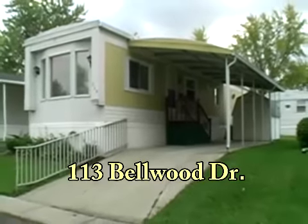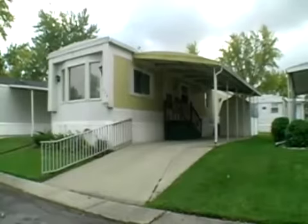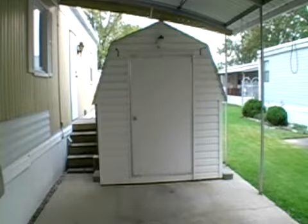Welcome to 113 Bellwood Drive. This well cared for two bedroom, one bathroom mobile home with attached two vehicle carport is located in Crestwood on Lima's west side. The carport also covers a large storage shed.